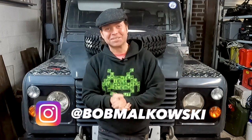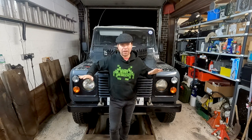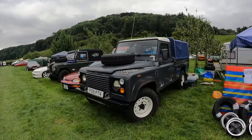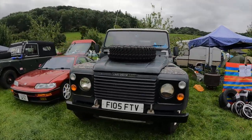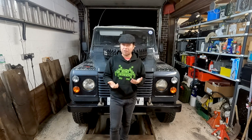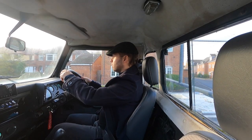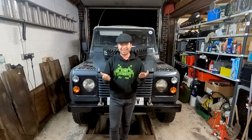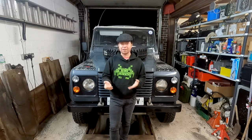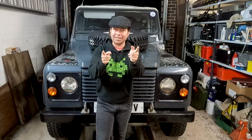Hello everyone and welcome back to Motorhouse. Today it's Land Rover time with my 1988 110 V8 called Lara. Winter is finally upon us, the nights are getting darker, and Lara here is increasingly going to become my daily driver. So with these dark nights, I'm going to need to see where I'm going. Today's installment of Motorhouse is all about headlights.